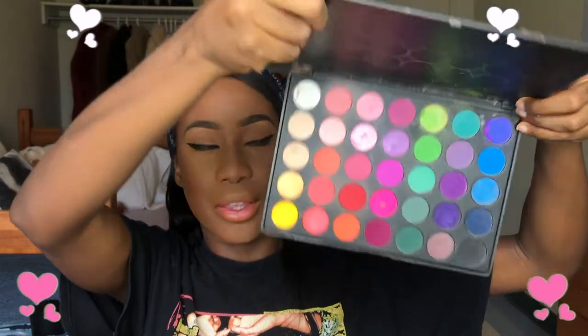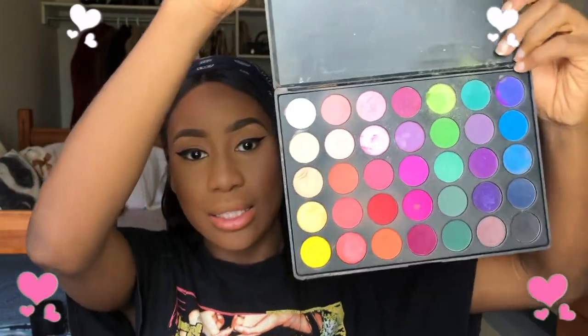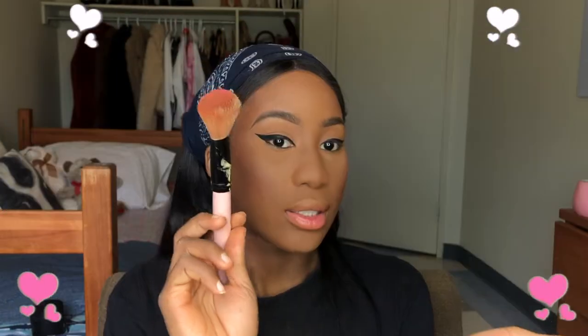I'm going to add blush because I can't go anywhere without blush. I'm going into my Morphe 35B palette and using this peachy color.